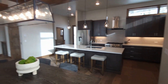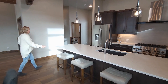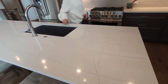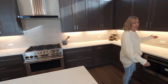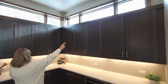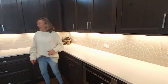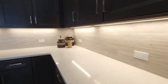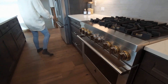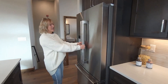Everything is high-end, and we have Jenn-Air kitchen appliances, high-end quartz on the island, a nice granite sink, under-cabinet lighting, and instead of stack cabinets up high, we've got extra natural lighting with windows. There's a nice neutral backsplash, and we have a six-burner gas stove.